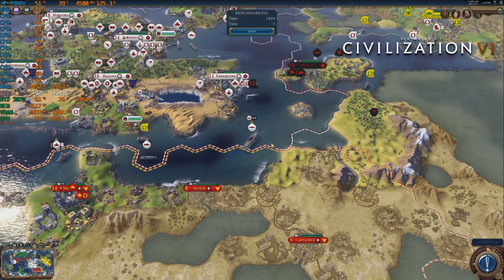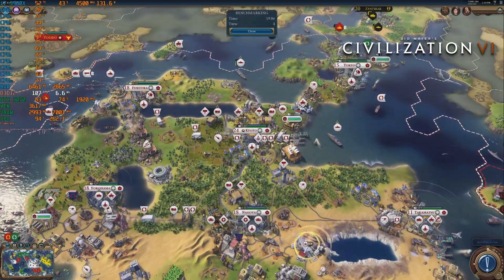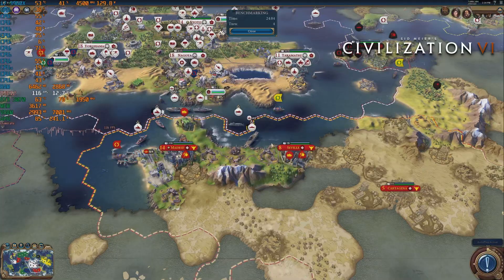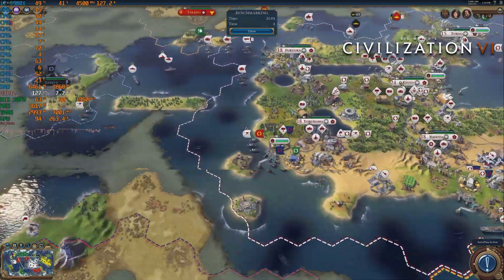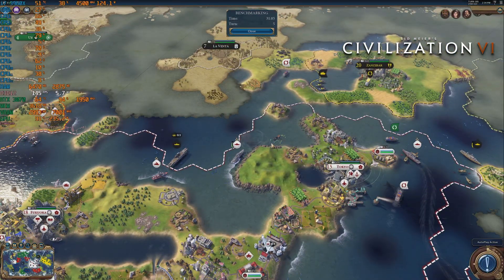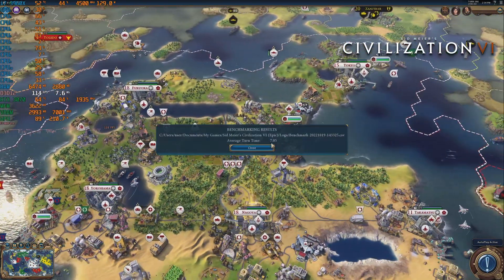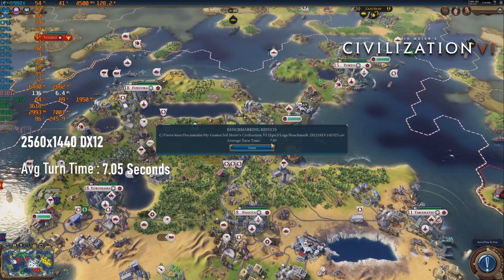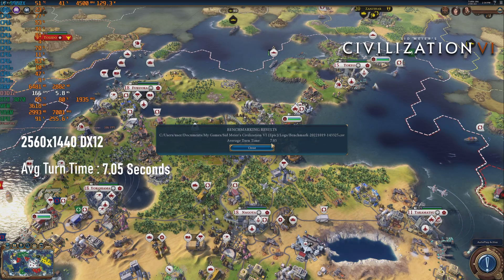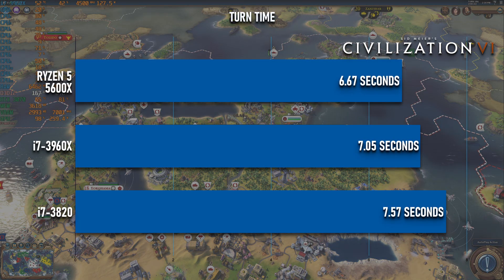Finally, I wanted something a little more overtly CPU focused, and a couple of people suggested something from the 4X genre. I hadn't bought a game like that in decades, but I'd somehow managed to end up with a copy of Civ 6 in my Epic Game Store library. Using the built-in AI benchmark, it scores an average turn time of 7.05 seconds, 0.52 seconds faster than the i7-3820 — which I'm sure is a very important performance difference for Civ fans.